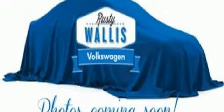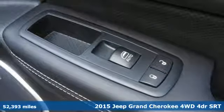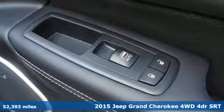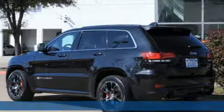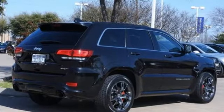It's a 2015 Jeep Grand Cherokee SRT. With an undeniable aura of majesty, this king of the SUV realm reigns supreme. Its dynamic elegance manages to exude strength from every angle.